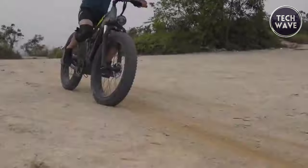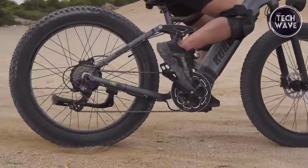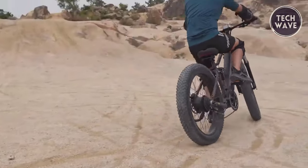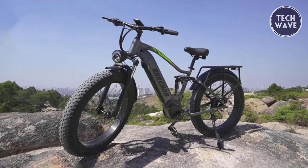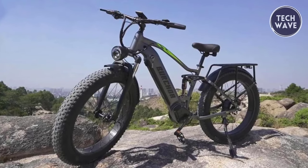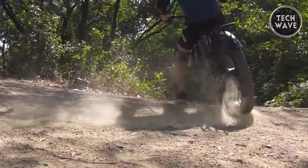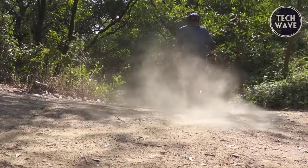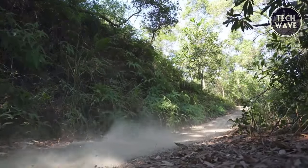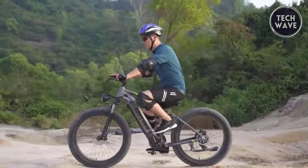Allowing you to conquer steep inclines with a 30-degree climbing angle. With a max range of 65 miles on pedal assist and a top speed of 28 miles per hour, the RX80 is built for exhilarating rides. It offers multiple riding modes including pedal, pedal assist, throttle, and cruise control, and falls under the Class 3 bike category. Safety and visibility are ensured with its IPX4 rating, a 600-lumen front lamp, and a red warning tail lamp.